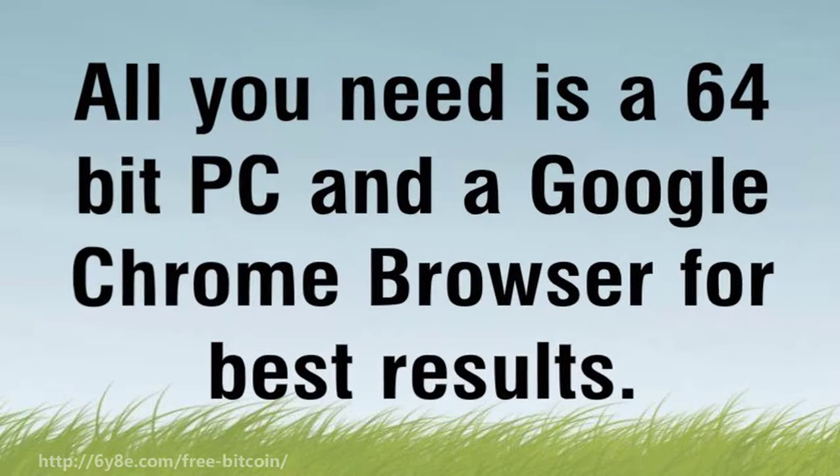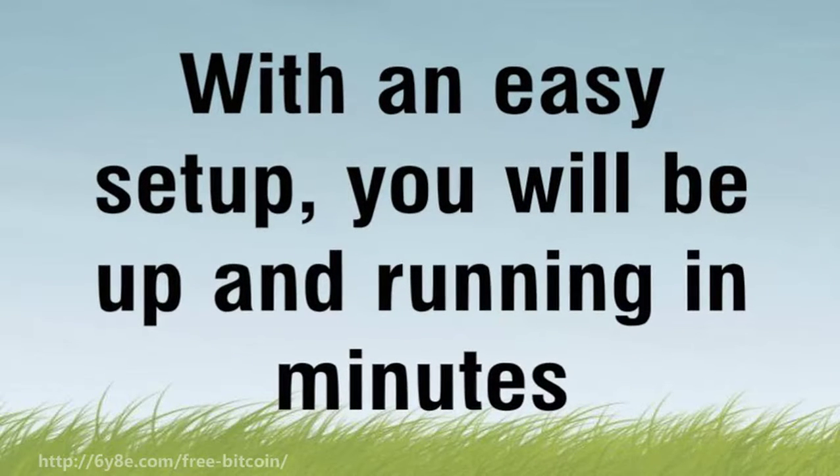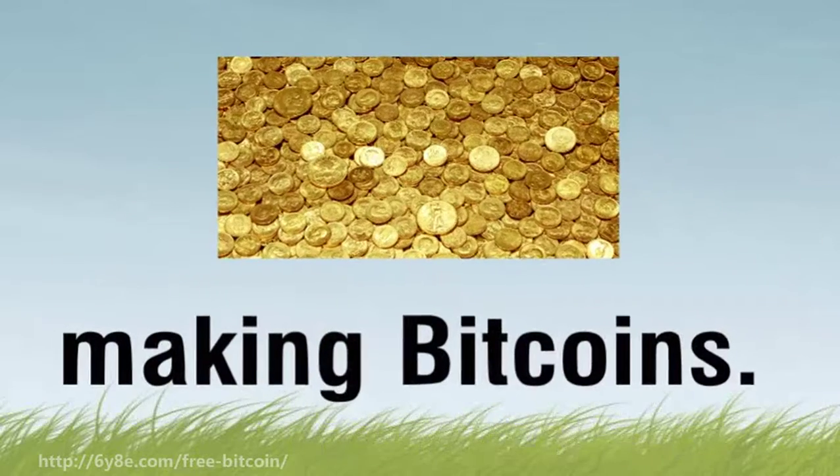All you need is a 64-bit PC and a Google Chrome browser for best results. With an easy setup, you will be up and running in minutes, making bitcoins.